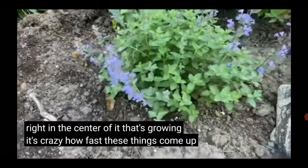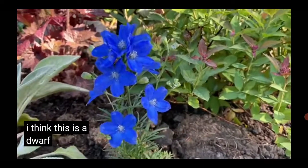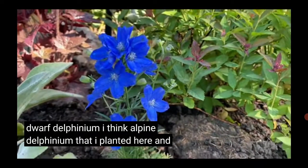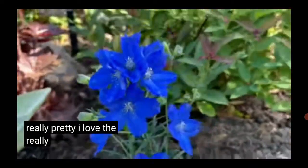It's crazy how fast these things come up and grow. Dwarf delphinium — I think alpine delphinium — that I planted here, and it's really pretty. I love the really bright blue.